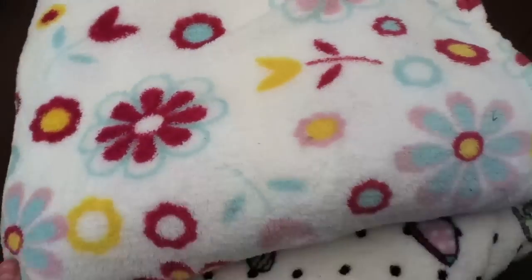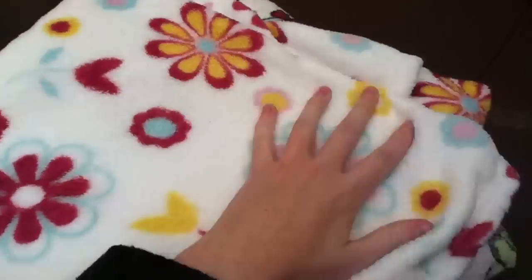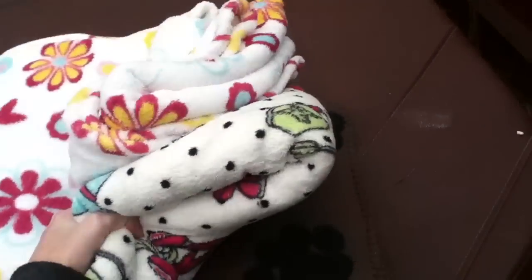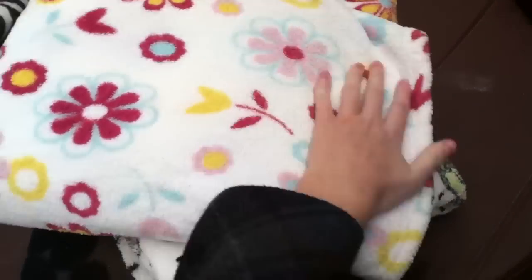Then again another white one with like reds, pinks, and yellows — just flowers. These were both £7 each, they were quite expensive but they're huge and super soft, and they were from Dunelm Mill. £7 each and yeah they're really big.